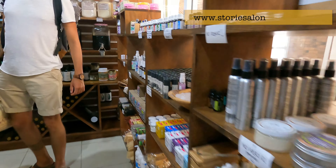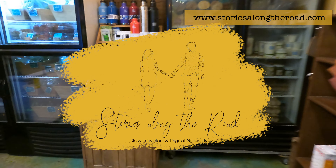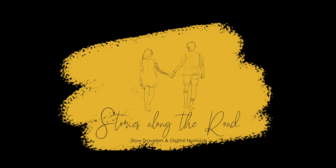You can find more extensive information about this topic in the blog post. That's really it from Puerto Escondido — see you in the next destination. Ciao!